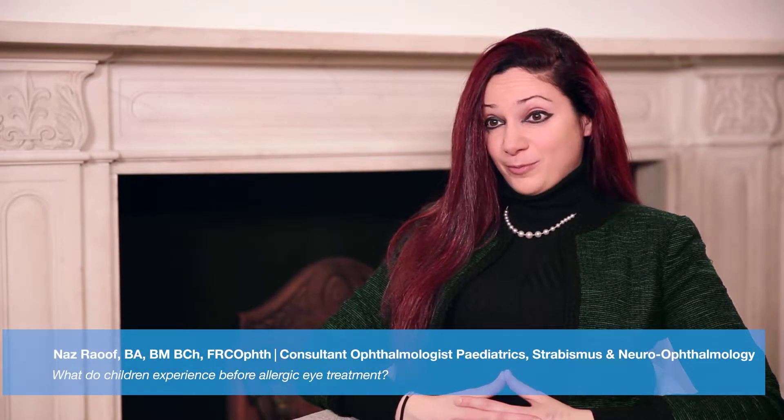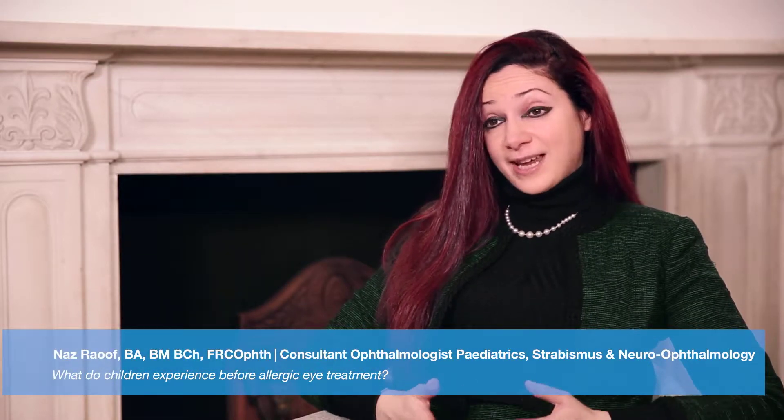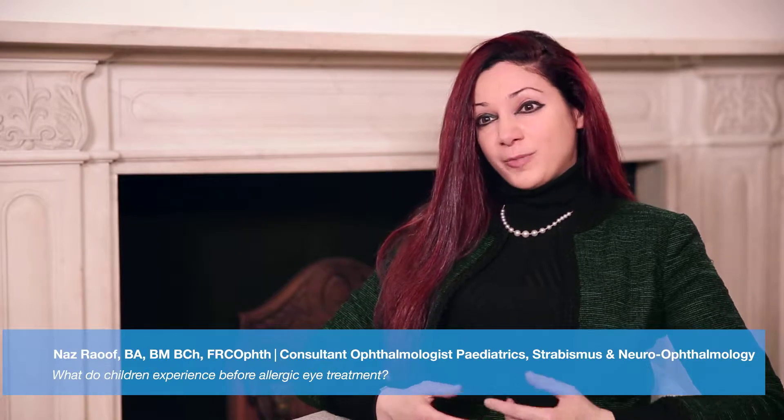Allergic eye disease is a very common problem in children. If your child has allergic eye disease, what you've probably noticed is that they've got red, particularly itchy, watery eyes that are sensitive to looking at light.